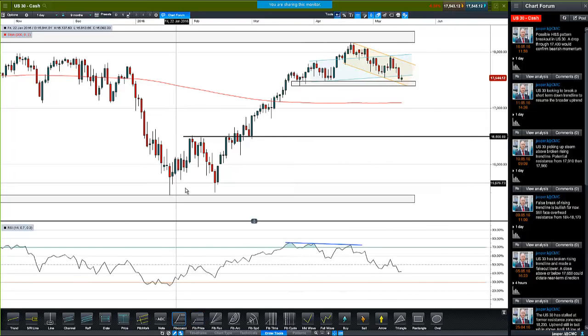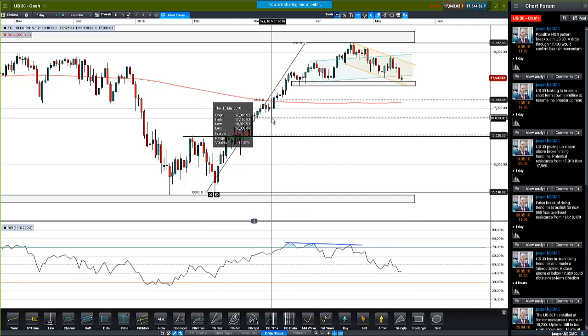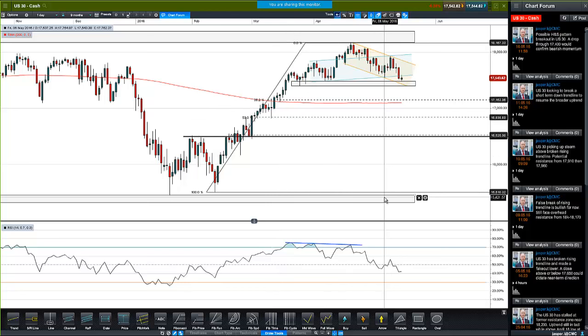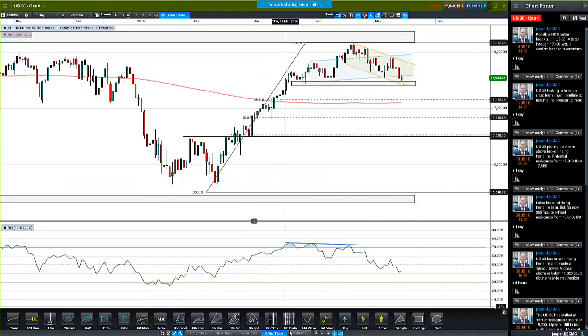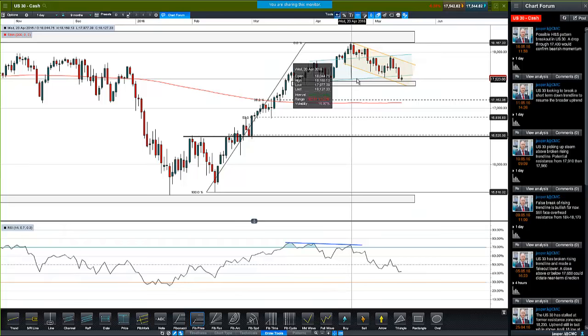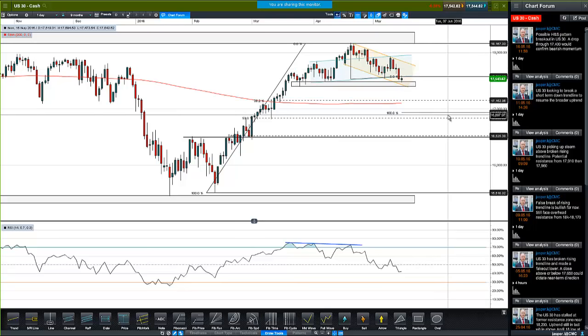Looking at a 50% retracement of the rally, that takes us nicely down to the March 10th low at 16,830. There are a couple of reasons for this area: the spike high on the 26th of February, the March 10th low, and if we actually project down from the head and shoulders breakout area, that takes us to 16,932. This kind of vicinity could be the next stop for markets if we get a confirmed breakdown.